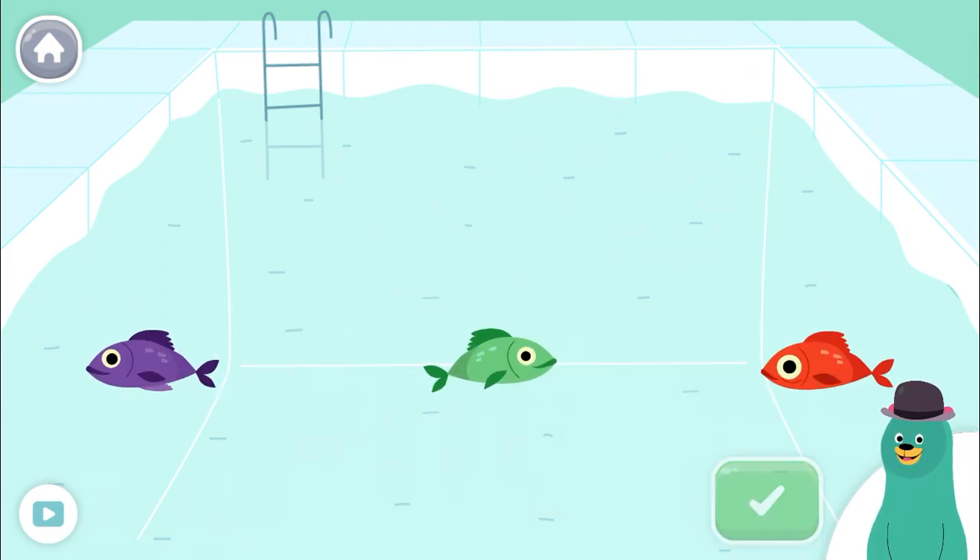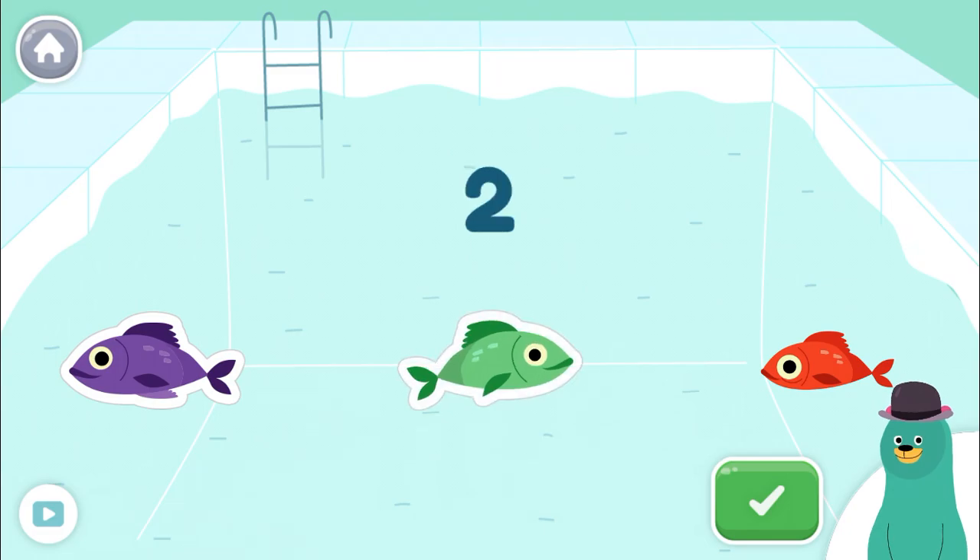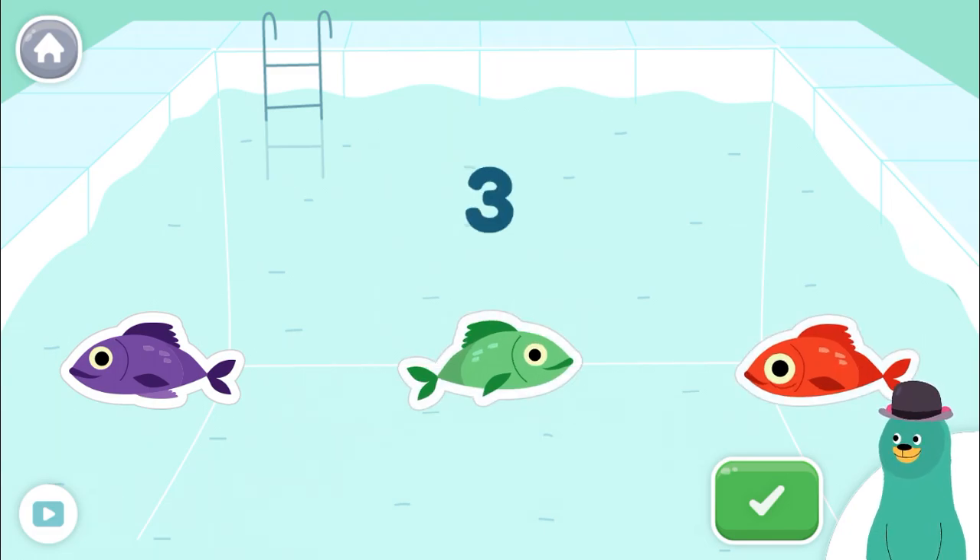Tap three fish. Tap the green button when you're done. One, two, three. You counted three.